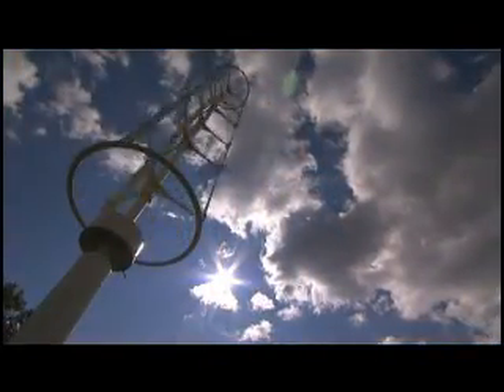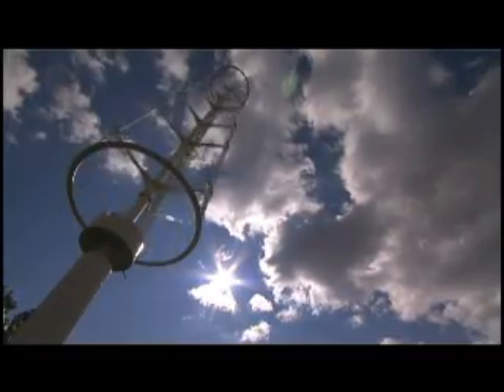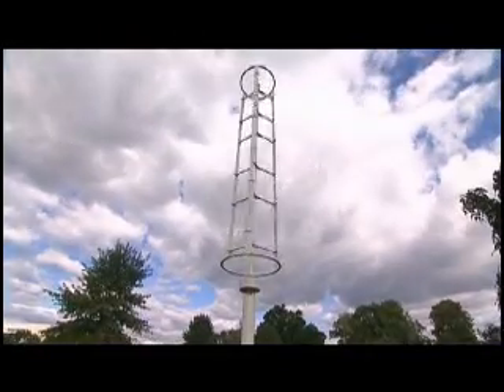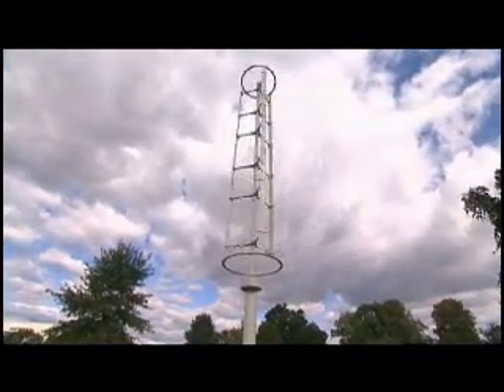Hi, I'm Tracy Twist, VP of Marketing for Mariah Power. The Windspire is a vertical wind turbine designed and manufactured by Mariah Power. Its sleek design and silent operation make it ideal for residential, business, and government customers alike.